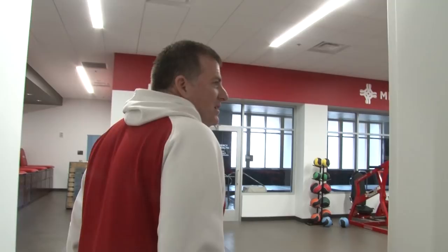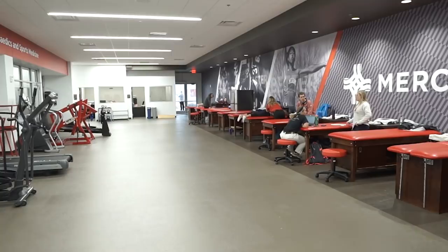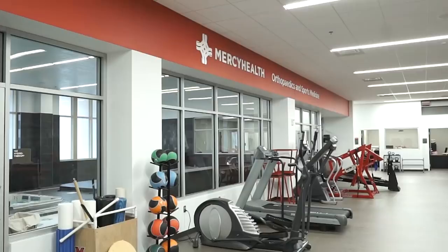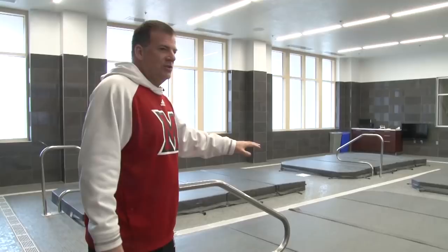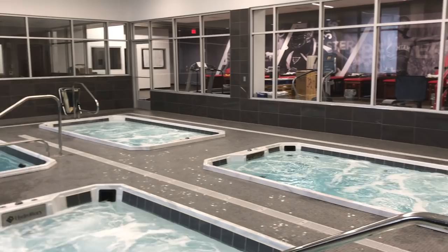We're coming into the Mercy Health Orthopedics and Sports Medicine training room — one of the nicest in the country. With the generosity and partnership of Mercy Health, the care for our student-athletes will be second to none. The proximity to the weight room and indoor facility makes rehab more efficient. We've got two cold tubs, one hot tub, and an underwater treadmill. When you're not ready to run yet due to injury, you can run underwater because of less pounding on your knees and ankles — getting athletes back on their playing surface much quicker.